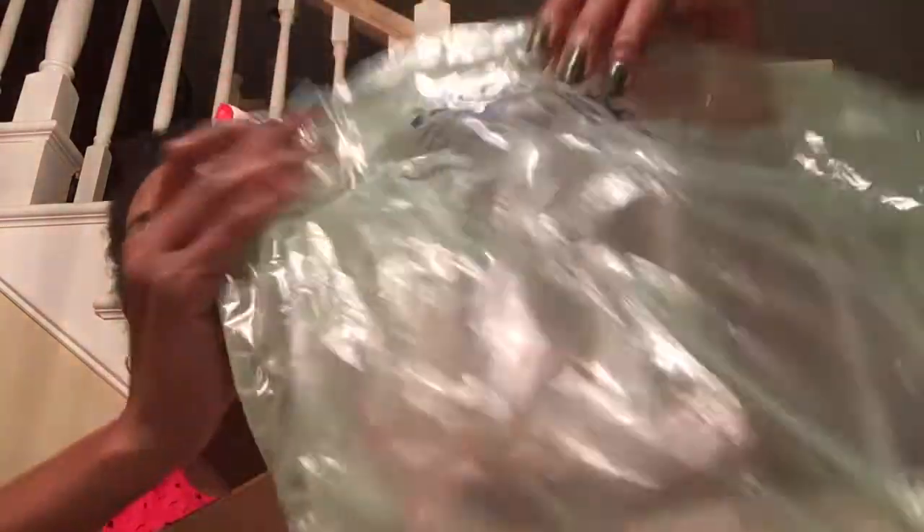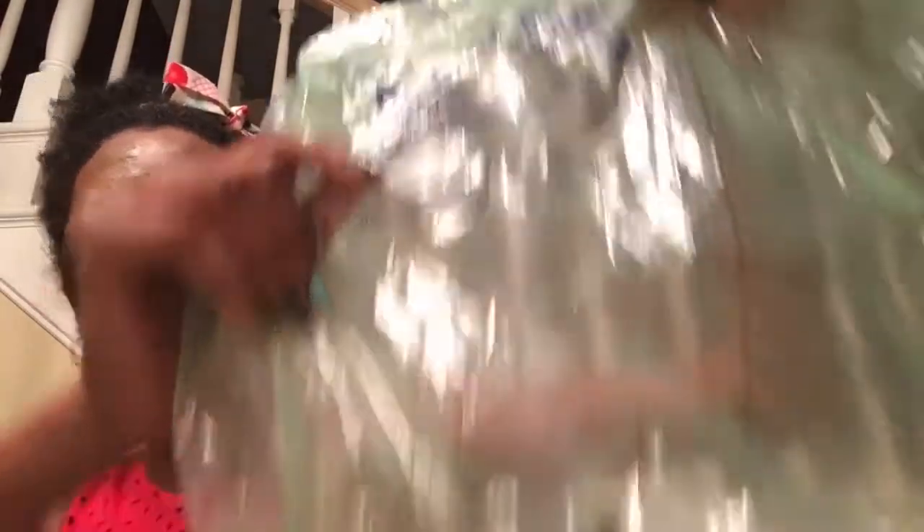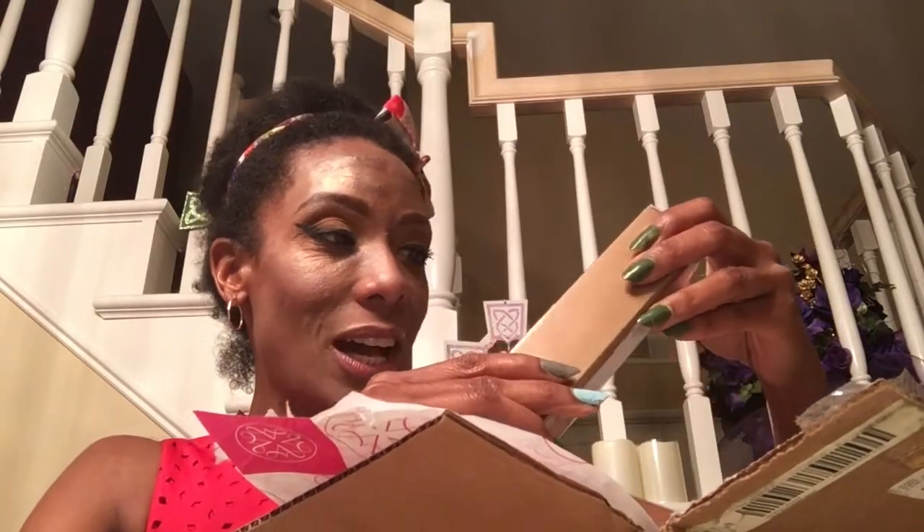A lot of companies just throw your stuff in a container, but if you look, this paper here says green air cushion. The paper that they send you is recyclable, reusable, and biodegradable. Isn't that wonderful? So the little fishes in the ocean are safe. I really appreciate that. And the first thing I got is this — a new pore serum.